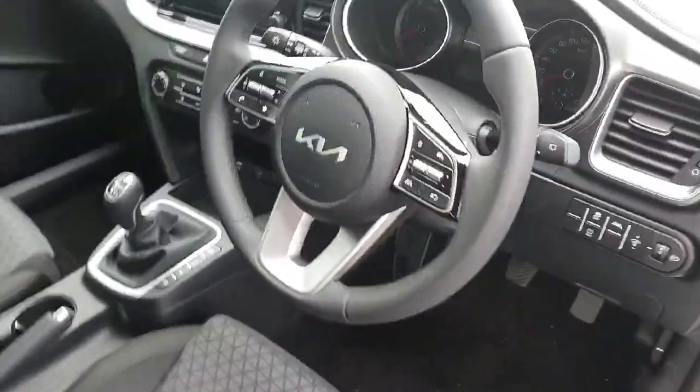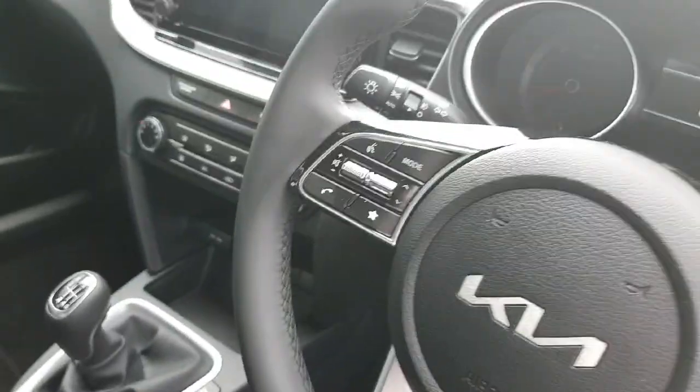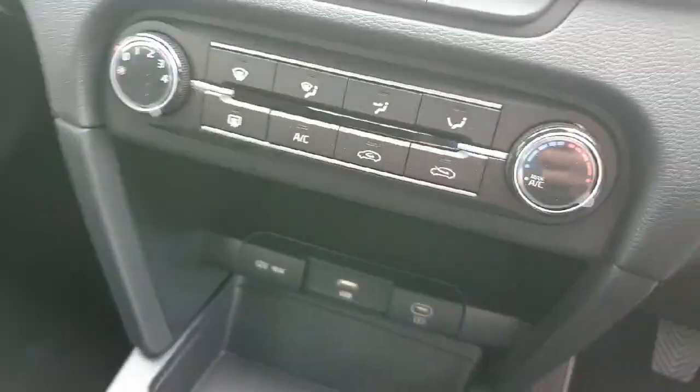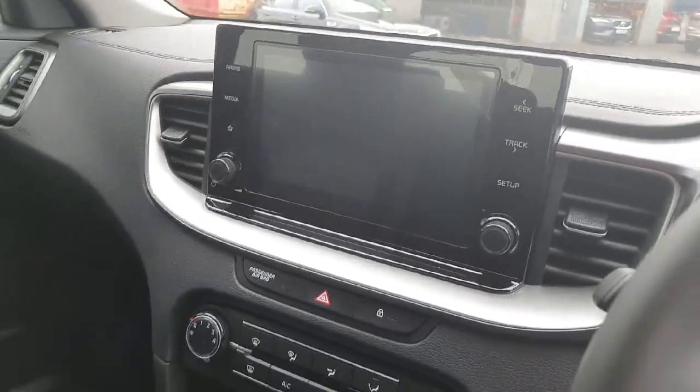Now just the interior — you have a lovely cloth interior, a multi-functioning steering wheel with cruise control settings on the right and radio settings on the left. It's a six-speed manual gearbox. You have your USB charge points, air-conditioned controls, and up here you have your touchscreen radio with Android Auto and Apple CarPlay.